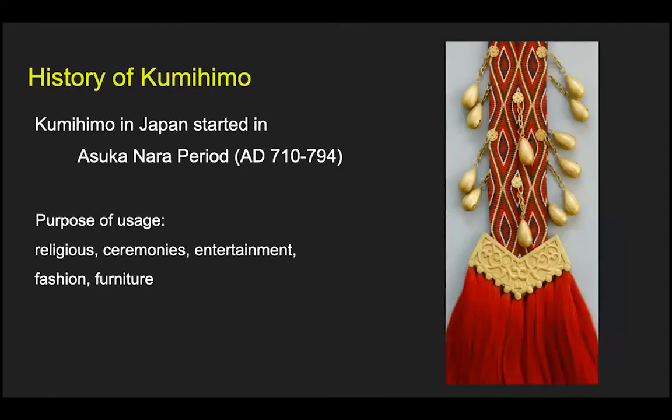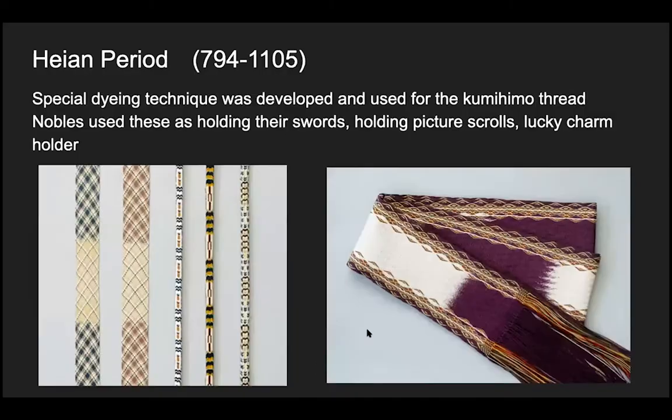History of kumihimo. Kumihimo in Japan started 1400 years ago in the Asuka and Nara period. Kumihimo was used for religious reasons, ceremonies, entertainment, fashion, and furniture. In the Heian period, a special dyeing technique was developed and used for the kumihimo thread. Nobles used these for holding their swords, holding their picture scrolls, and holding their lucky charms.